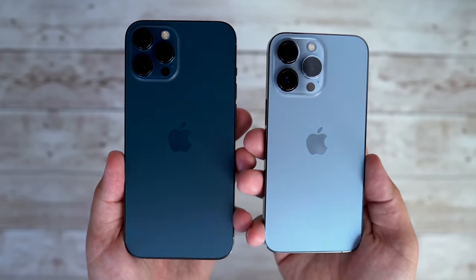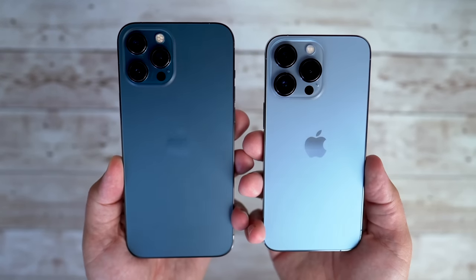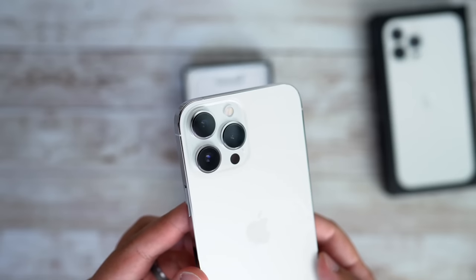Apple might use titanium as a material for some of the upcoming iPhones, and one rumor says we could see a thicker body that allows for the elimination of the camera bump, with the lenses, flash, and LiDAR scanner sitting flush with the rear glass.